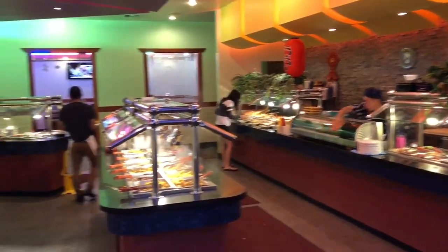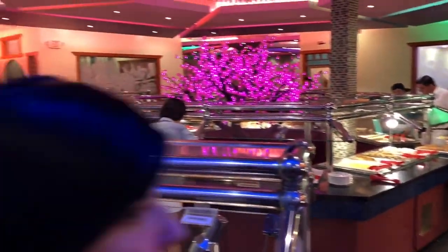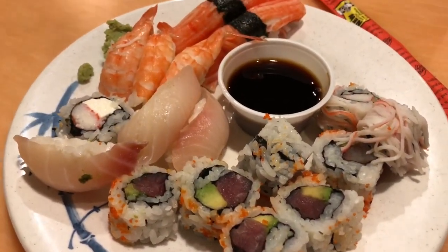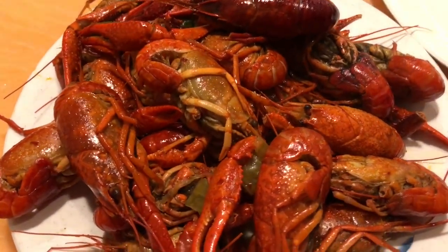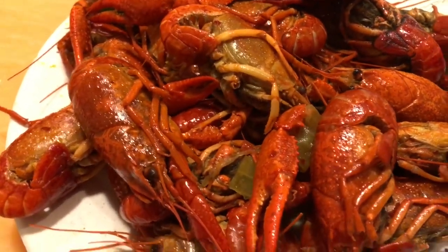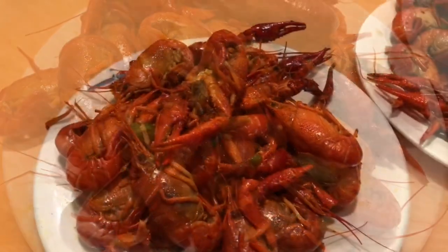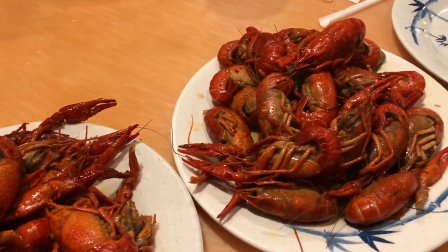We're trying out another Chinese buffet. This one looks way better than the one right by us — the food looks good and good sushi. The sushi was really good, and now crawfish — spicy Cajun. That was one of the best Chinese buffets I've ever had, so I'm glad we found this one. It's at Bruce B Downs and 56th.